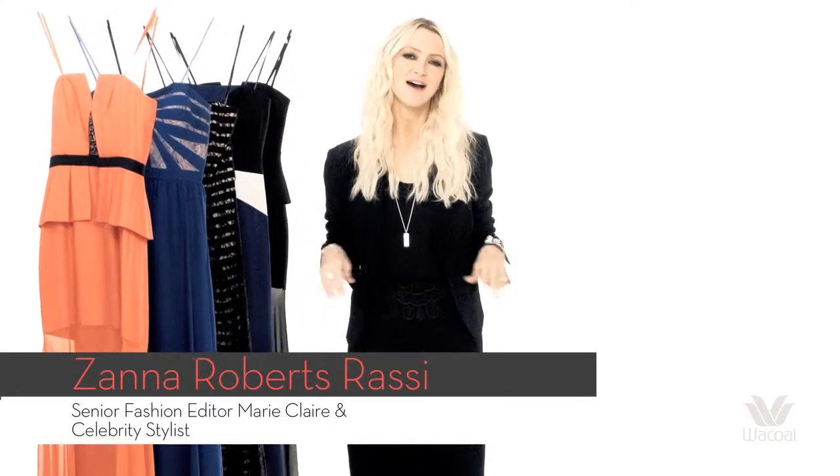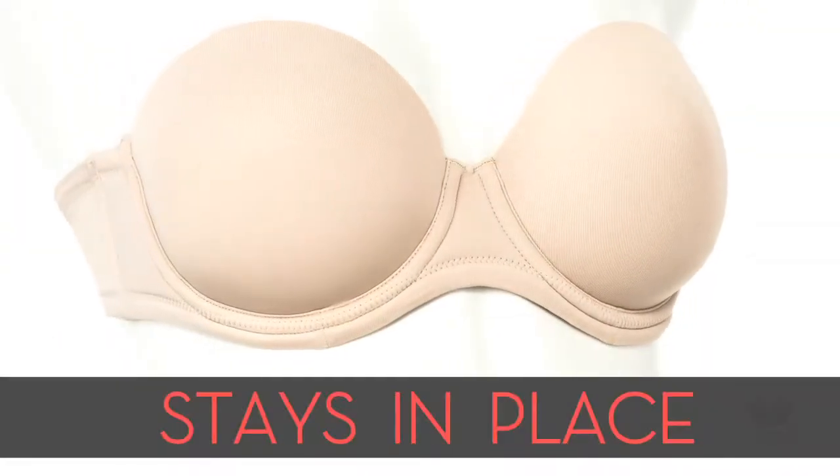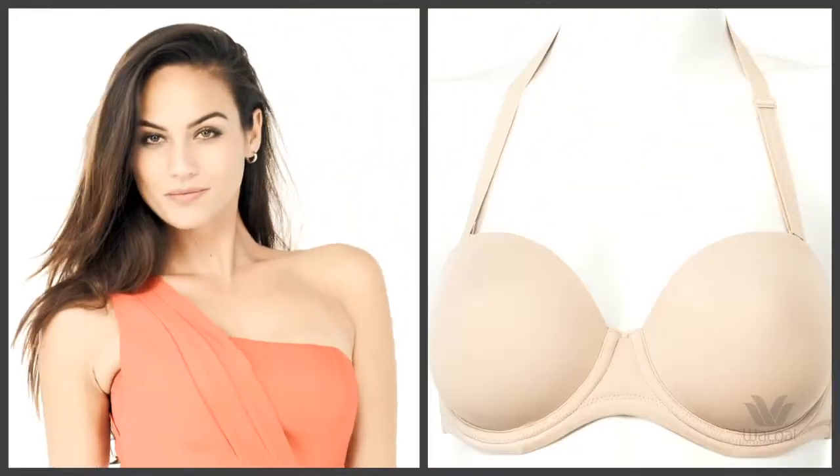As a woman and a stylist, a hard-working strapless bra is imperative. Thankfully, the Wacoal Red Carpet Strapless Bra has lined cups with side supports that keep this bra in place. With its convertible straps, this is the strapless bra you can wear with a multitude of necklines.